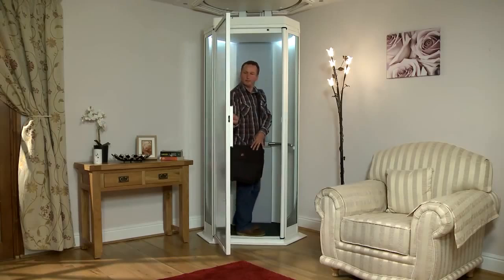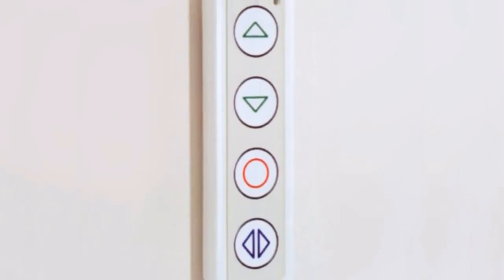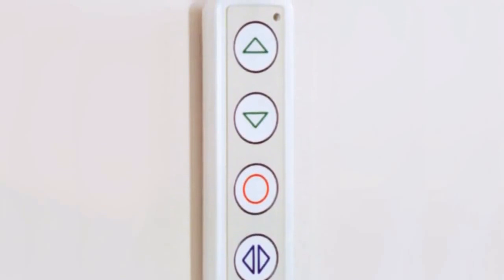The fully enclosed cabin includes a convenient handrail, and the lightweight door requires very little effort to move. If you'd rather not stand, a fold-down chair can also be included. The easy-to-operate controls on the inner wall console are activated with only the slightest touch.